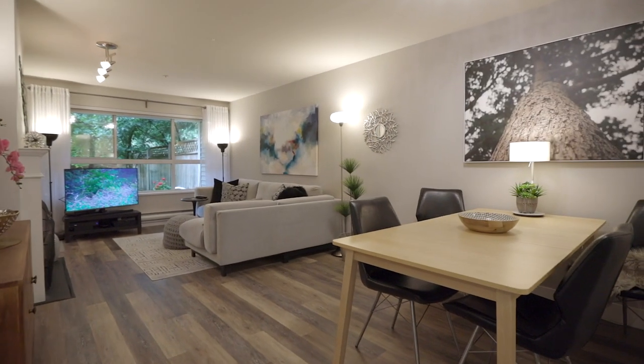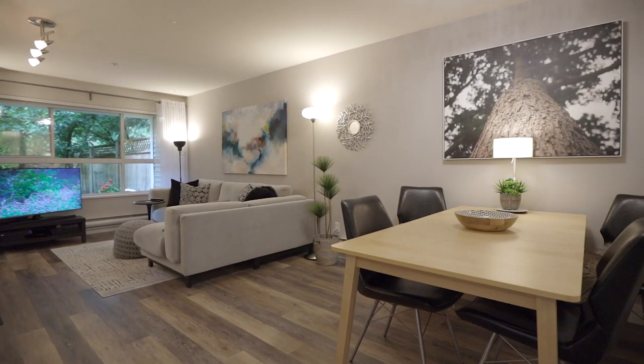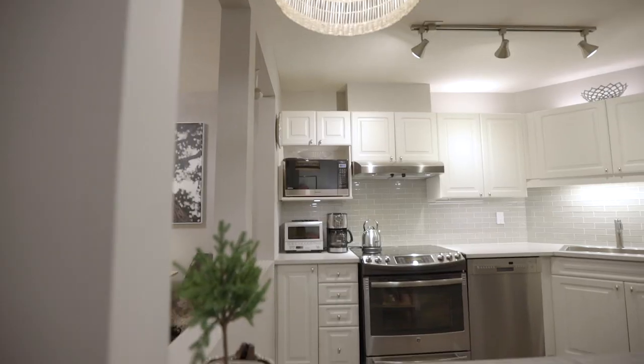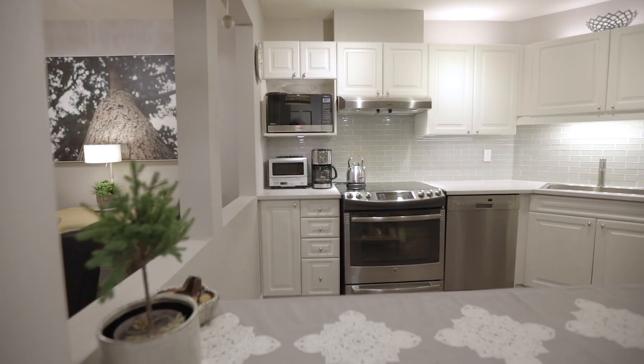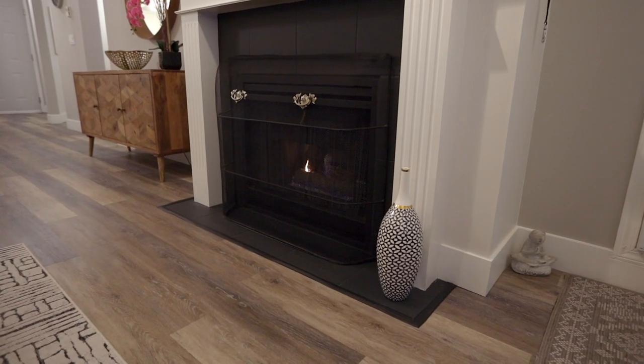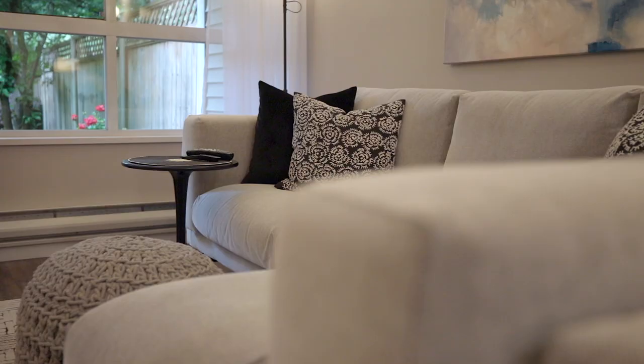Bright and spacious with over 1,100 square feet, not a single detail was spared in the renovations. This home was just freshly painted with newly updated flooring, kitchen upgrades, and has a full-size laundry room. Gas and hot water is included in your monthly maintenance fee, so go ahead, turn on the cozy gas fireplace, kick back, and relax.